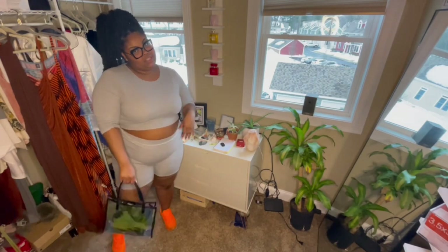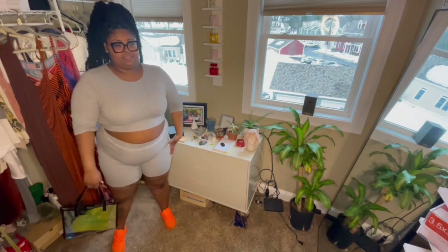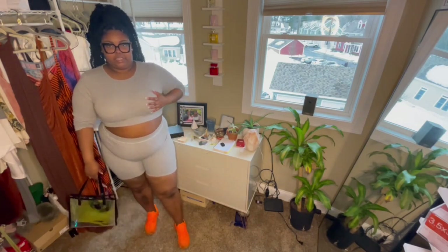Welcome to my Shein vacation try-on haul. I honestly feel like I found some great finds on Shein for this vacation haul and I'm super excited to wear these outfits.